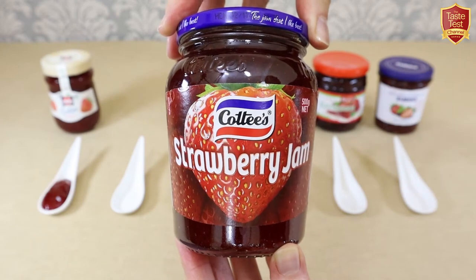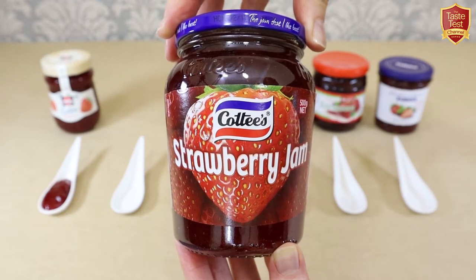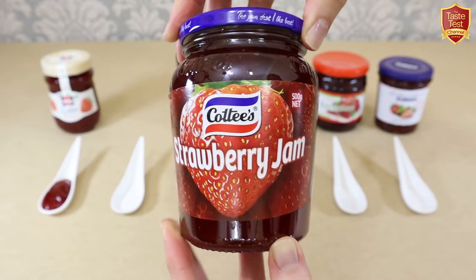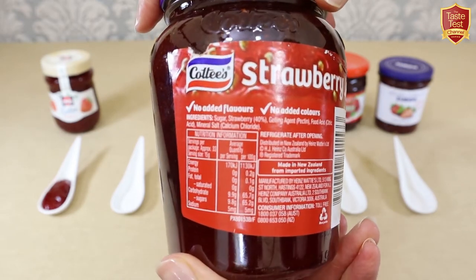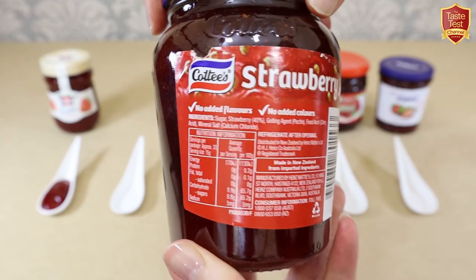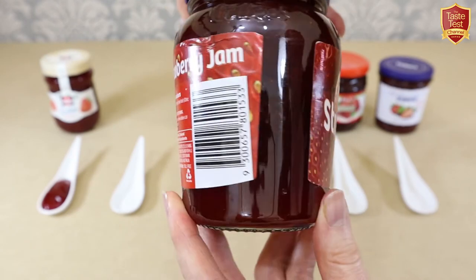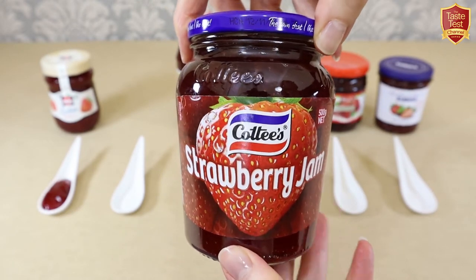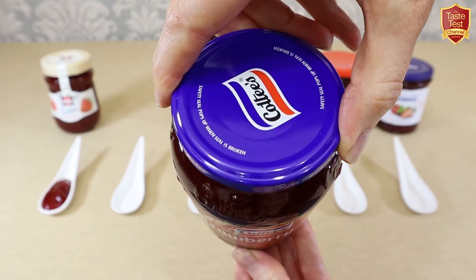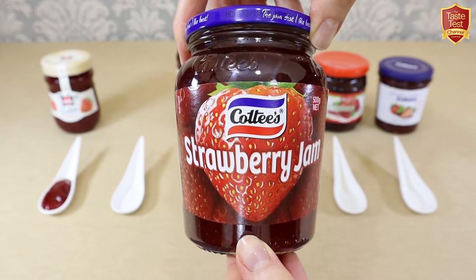Next, from Down Under, is Coddy's Strawberry Jam, one of the most popular jams in the Antipodes. Made in New Zealand for the Australian and New Zealand markets, Coddy's originated in Australia in the early 1900s. It's a big name in cordials and soft drinks, but the jam side is now owned by Heinz Australia. Fruit content is 40% with simple ingredients, though interestingly it does contain mineral salt, so I'm really curious to see how it compares.